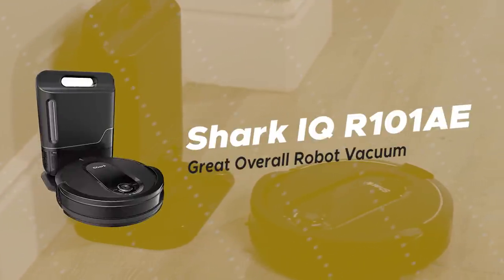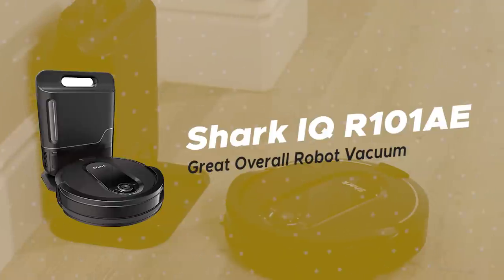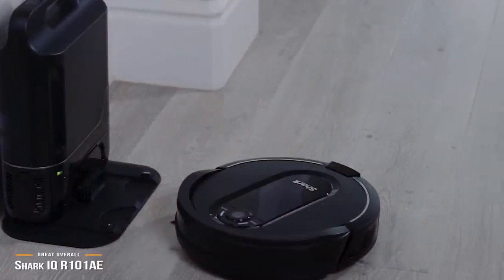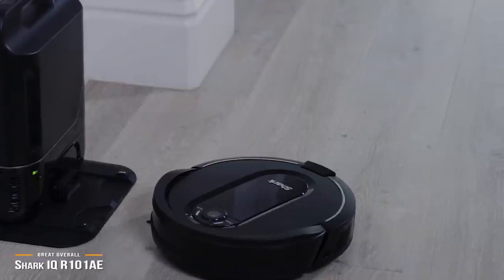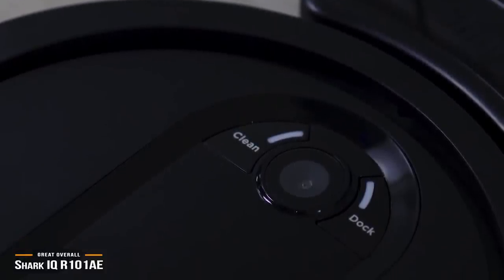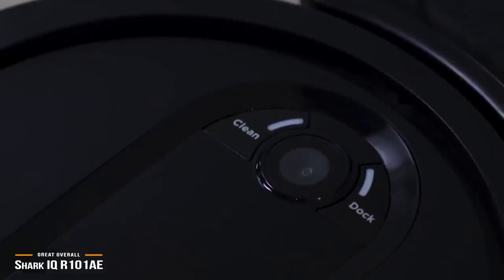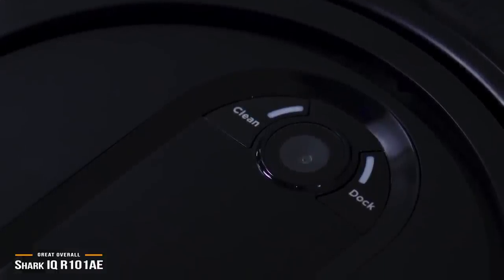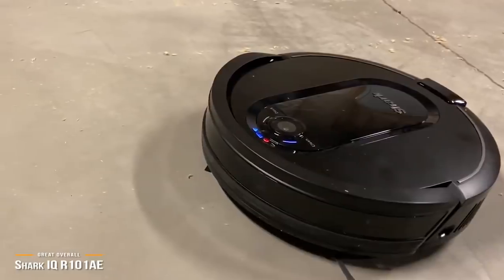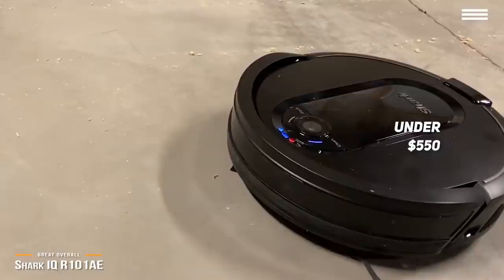Next, we have the Shark IQ R101AE, our choice for a great overall robot vacuum. If you're having trouble narrowing down your list of choices for a great overall robot vacuum, the Shark IQ R101AE might be the right choice. Not only is it a great all-around contender, but it comes with a few nice surprises that you may not have thought of, for a competitive price of under $550.